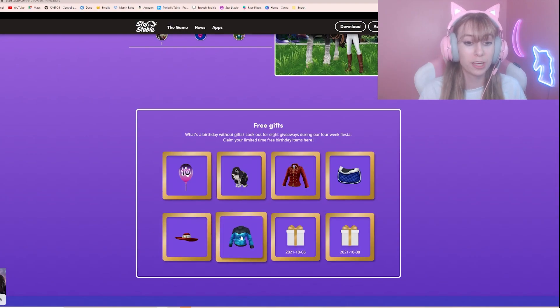Without further ado, let's get into the video where I'll be showing you a free item code. This is the 6th out of the 8 free codes. Let's get into it — here we are on the Star Stable website.